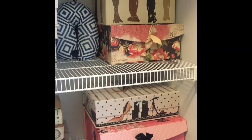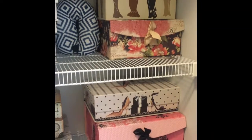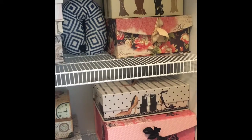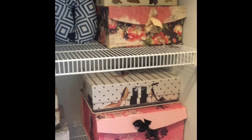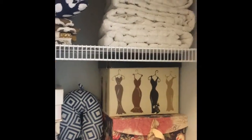Hi guys, hello, welcome back to my channel! Today I'm touring you guys my linen closet. Usually people put their towels, tissues, and bath sheets in this linen closet, but I use it for multi-purpose.